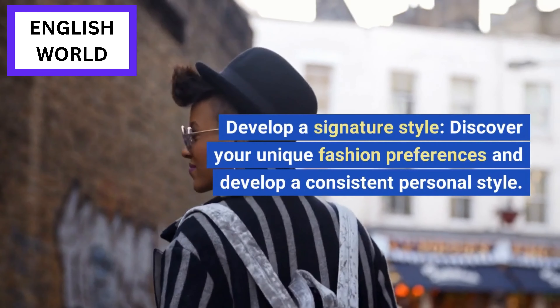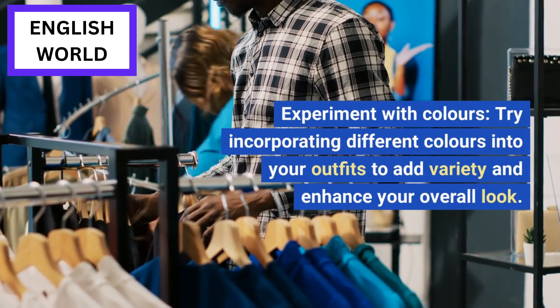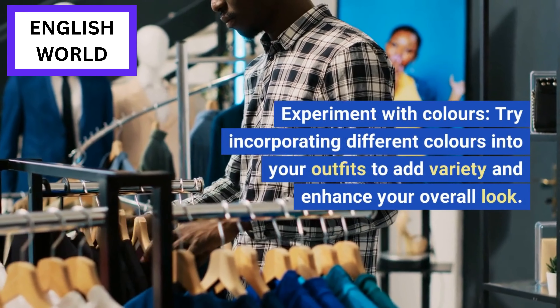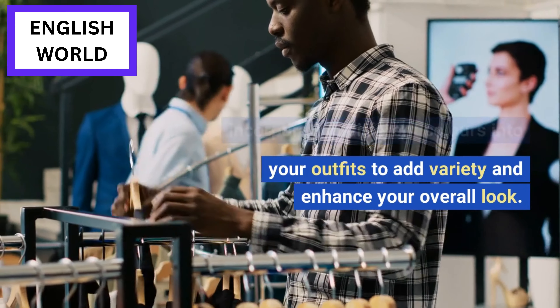Develop a signature style: discover your unique fashion preferences and develop a consistent personal style. Experiment with colors: try incorporating different colors into your outfits to add variety and enhance your overall look.